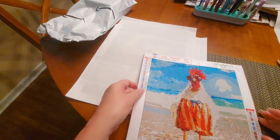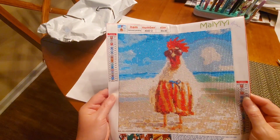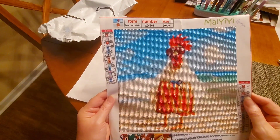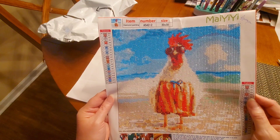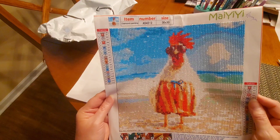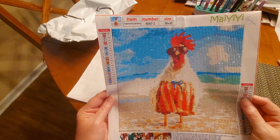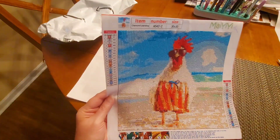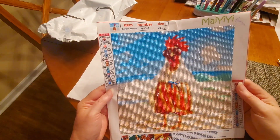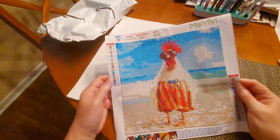First one — I call him Sea Chicken. Amazon has got him listed as 'Cock Diamond Painting by Numbers.' The seller is M-A-I-Y-Y-I, Mayyei. It is a 5D full round diamond painting beach chicken, and I call him Sea Chicken — that's just what I do.